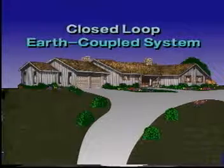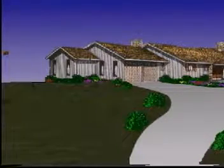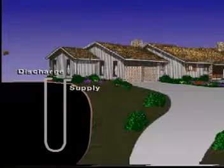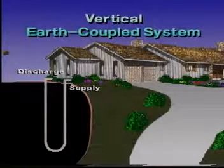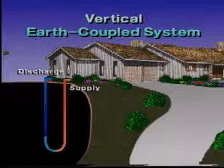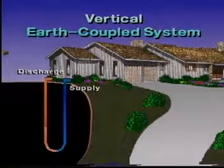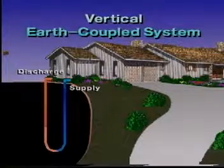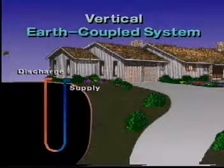The closed-loop, earth-coupled system offers heating and cooling efficiencies comparable to the well water system for residences and commercial buildings. This method is used where the water table is too deep or the supply inadequate, or where it is impractical to drill a water well. The earth-coupled system consists of a series of pipes inserted into the ground of sufficient quantity to constitute an underground heat exchanger. This is an illustration of a vertical earth-coupled system. With this system, liquid is circulated through this underground heat exchanger for the heat pump to absorb heat from the earth during the heating cycle. During the cooling cycle, the opposite occurs — the circulating liquid cools the refrigerant of the heat pump and discharges the heat to the earth via the liquid to the underground heat exchanger. This system recirculates the same liquid; as little as 60 gallons of water with a limited amount of antifreeze will take care of the average residence.